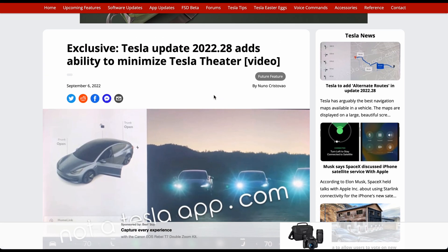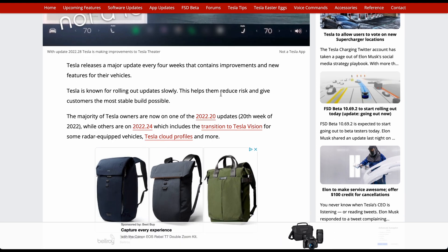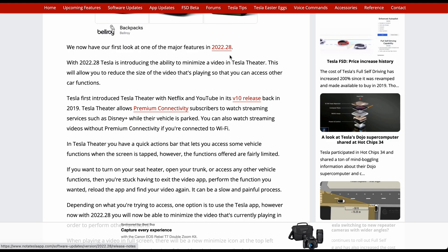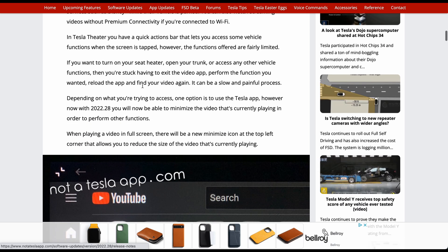The second feature is another ease-of-use improvement: Tesla is now adding the ability to minimize Tesla Theater. For those who use it regularly, the full-screen mode has only offered limited controls like volume, and you couldn't minimize it. Now in 2022.28, you'll actually get the ability to minimize a video in Tesla Theater, reducing the video size so you can access other car functions.